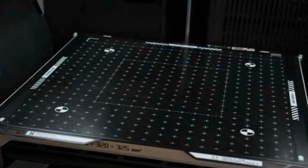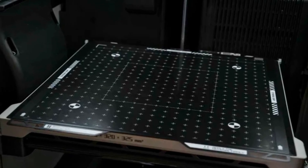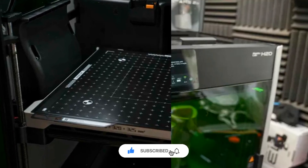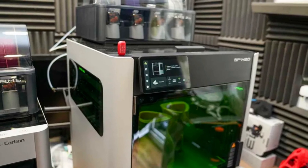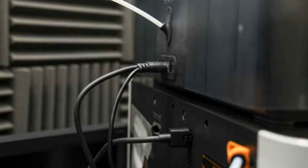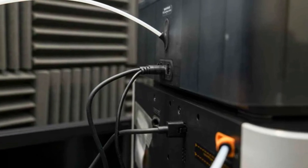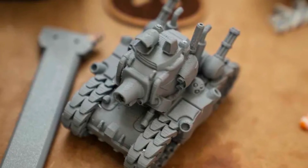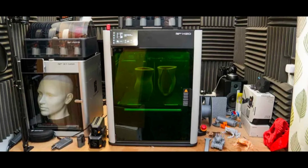The Bamboo Lab H2D combines exceptional speed with industrial-grade print quality throughout. The advanced AI-powered system ensures error-free operations consistently. Dual extruders enable complex multi-material and multi-color prints. Its enclosed chamber maintains temperature control for demanding materials perfectly. Cloud integration offers live monitoring and remote management features easily. Whisper-quiet operation makes it ideal for homes or studios. The H2D defines the future of desktop 3D printing.